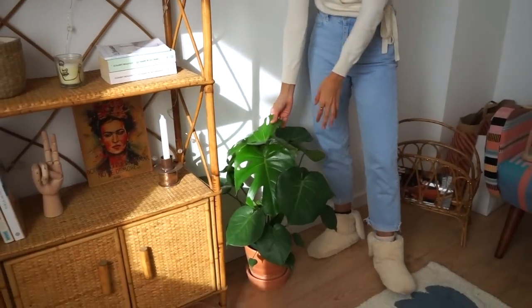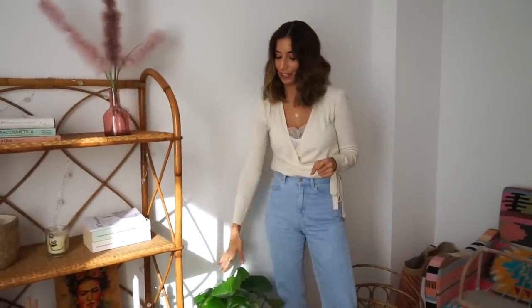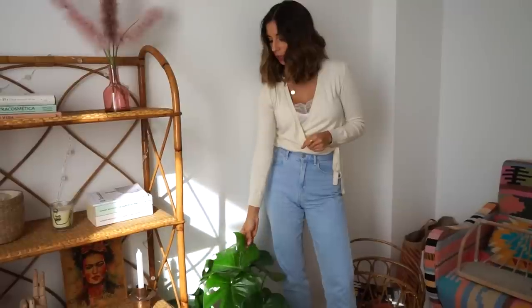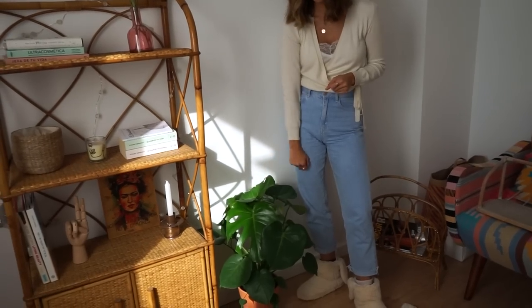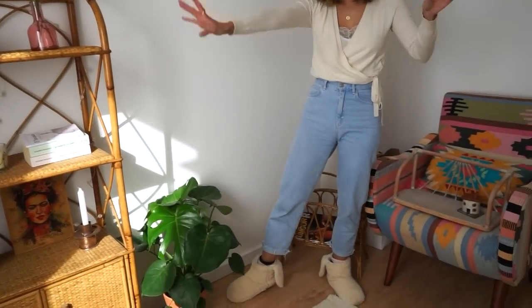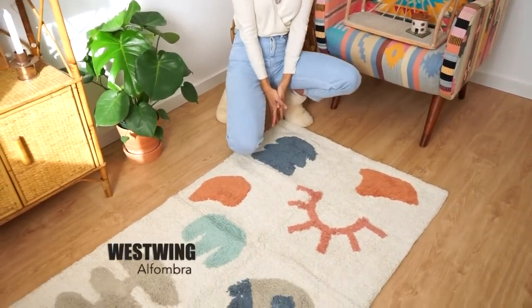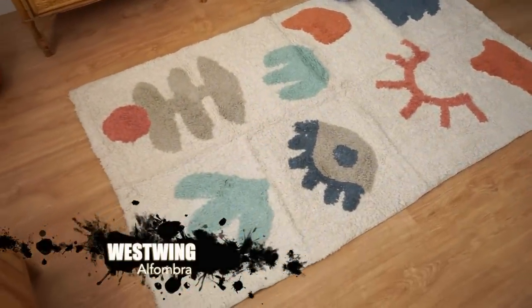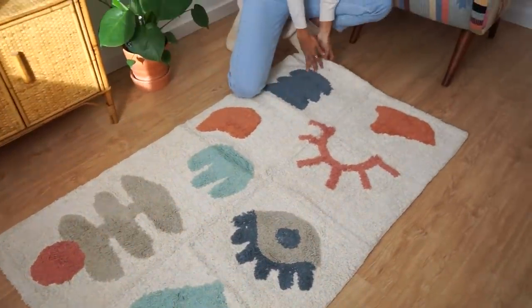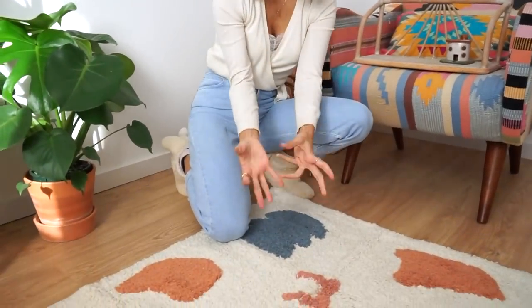Luego esta planta que es real, aunque sabéis que yo no soy muy buena cuidando plantas porque se me mueren siempre, pero lo voy a intentar. Es una monstera de verde cora, me encanta la hoja que tiene y el color que da. Luego la alfombra, que estoy enamorada, es de Westwick. Nunca había comprado en esa web, fue como amor a primera vista, me encantan los tonos, el tejido, cómo pega con la tonalidad de la habitación. Es súper gustosa y me gusta que sea de pelo corto, porque si no coge mucha porquería, y así el robot aspirador también lo puede limpiar bien.